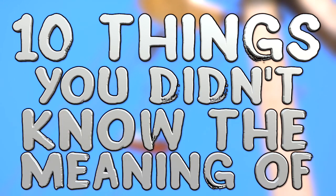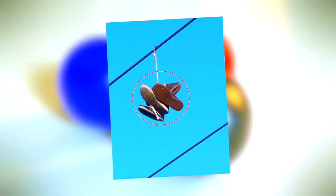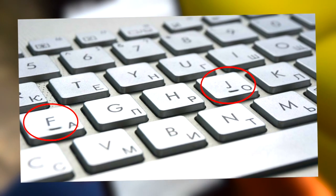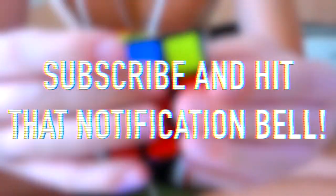Hey guys, what's up, it's Charlie here and today we're going to be looking at 10 things you didn't know the meaning of. We see thousands of things every day but there are some things we just look past. Have you ever stopped and thought, what does that do or what's the meaning of that? There are some amazing meanings behind objects which will blow your mind. Be sure to subscribe, turn on notifications, and comment 'done' for a shout out at the end of our next video.